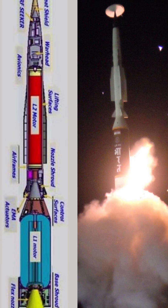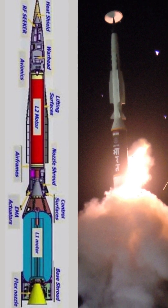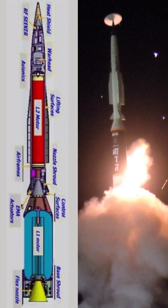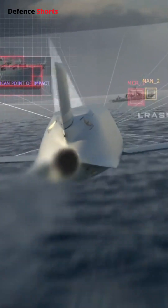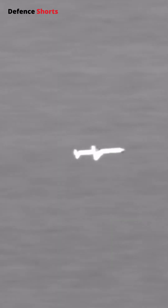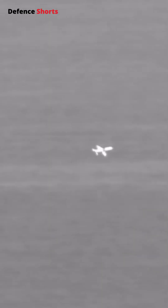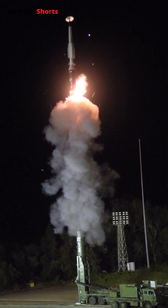The real magic is in its maneuverability. The wing design and control surfaces are no ordinary features — they enable the missile to perform advanced maneuvers even at lower altitudes, dodging defenses with precision. However, will it fly as low as a traditional cruise missile? Likely not. Still, it operates at lower altitudes than other hypersonic missiles.